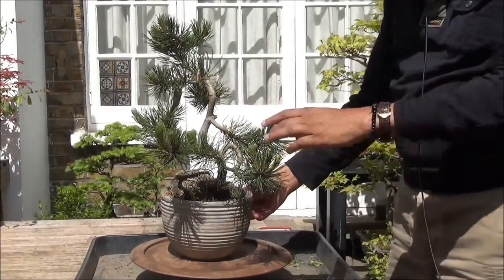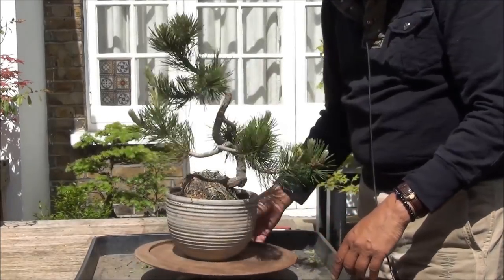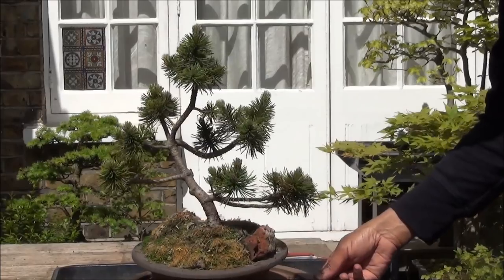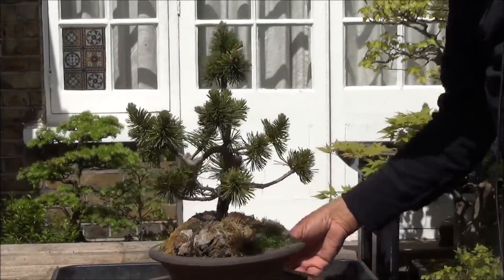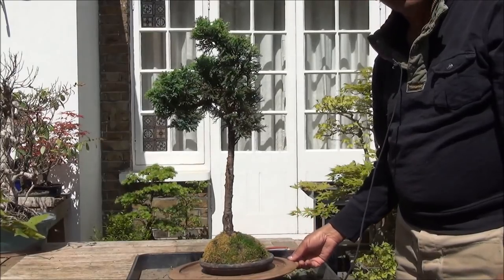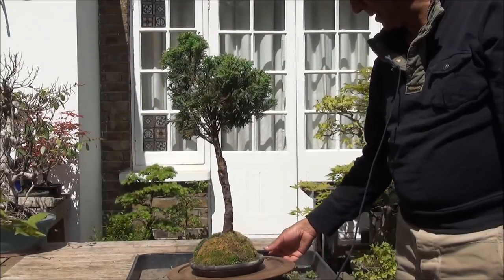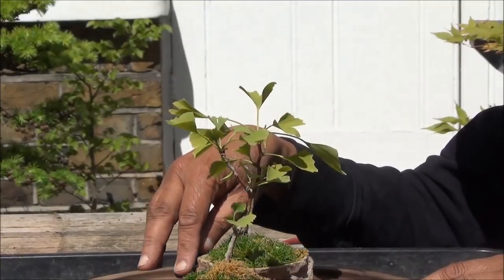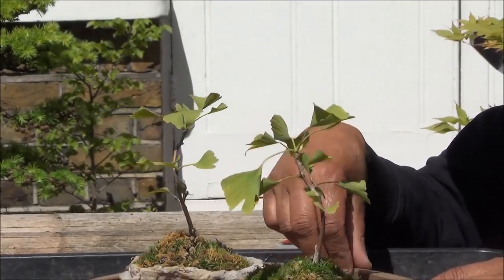Next up is a Mugo Pine — nice tree, wrong pot. Give it another turn. This is another Mugo Pine — give it a quick turn. Cypress Juniper — give it a quick turn. It's a nice tree but wrong pot. There's always something that needs sorting. These two tiny little ginkgo trees in pretty stoneware pots — I suspect these are cuttings which have been propagated.